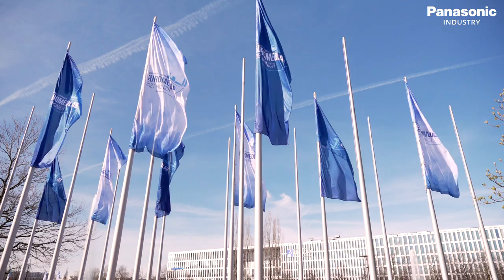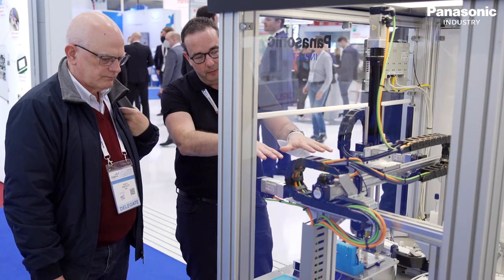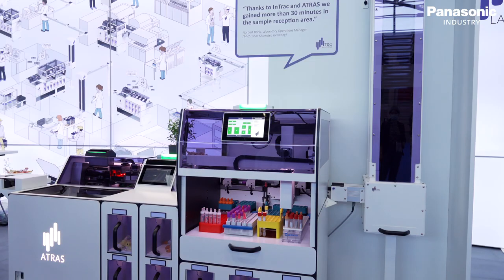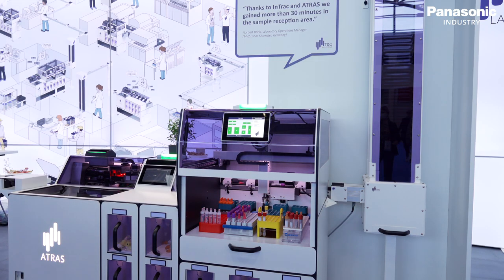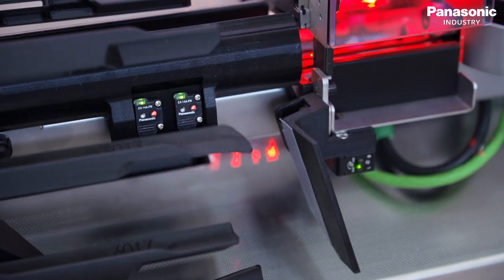As your committed enabler, Panasonic Industry Europe's team of experts supports customers globally, on-site and directly at the laboratory. Safety and reliability always have the highest priority of our solutions. Customers around the world value our technology that solves challenges in the automation process.